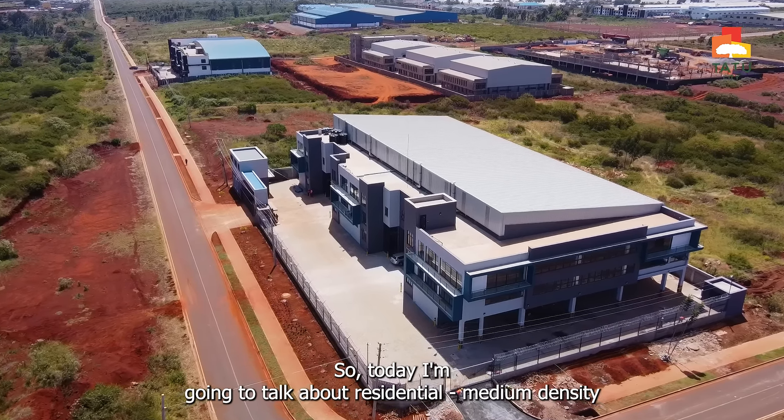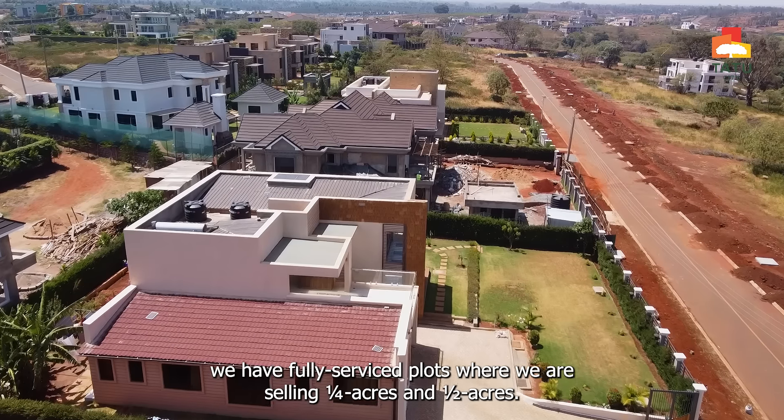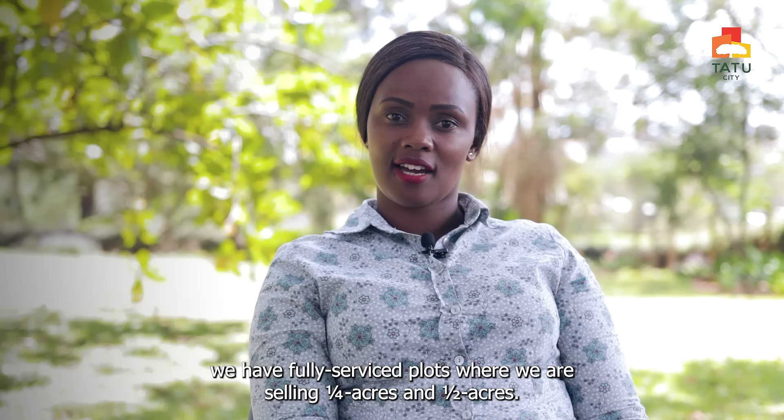Today I'm going to talk about residential, medium density, where we have Kijani Ridge. Within Kijani, we have fully serviced plots where we are selling quarter acres and half acres.